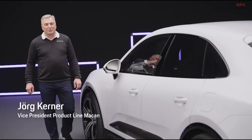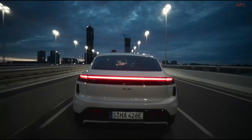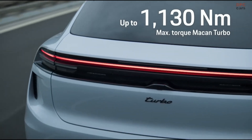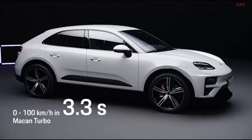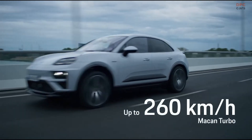The new Macan is the highest performing model in its segment, offering e-performance typical to Porsche. The Turbo achieves up to 470 kilowatts and 1130 Newton meters of torque. It accelerates from 0 to 100 in 3.3 seconds and has a top speed of 260 kilometers per hour.